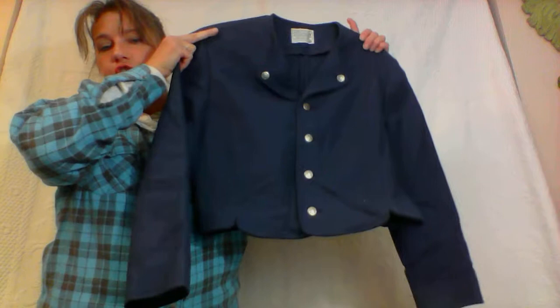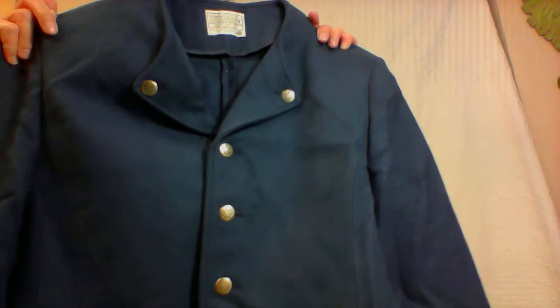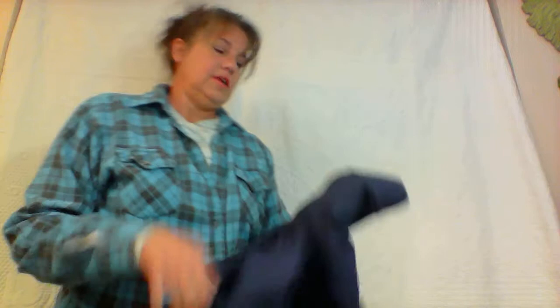This is a Pendleton jacket — a wool shorty in navy blue. The buttons have a design on them — you can see the Pendleton label. This is just a really nice, very plain sports jacket for women to wear to the office. It's kind of a boxy cut and look at the trim on the bottom — it's got that upside-down chevron trim on the bottom. That's a nice wool. Everybody likes Pendleton.